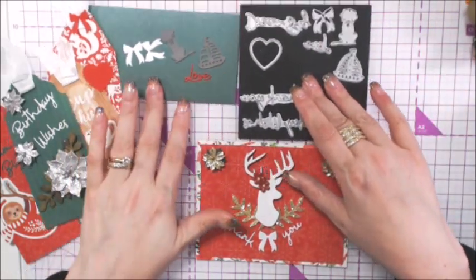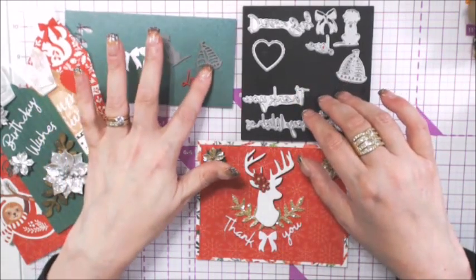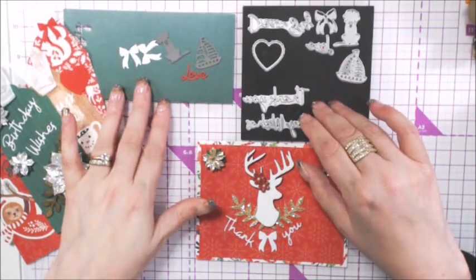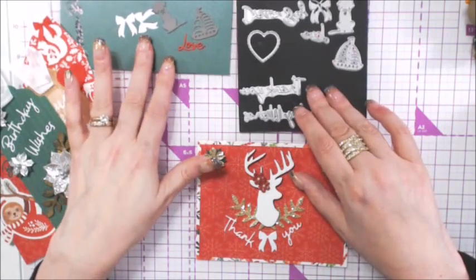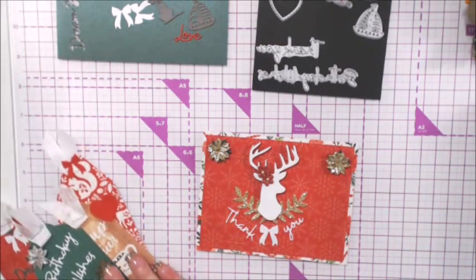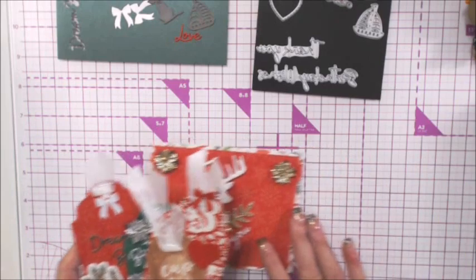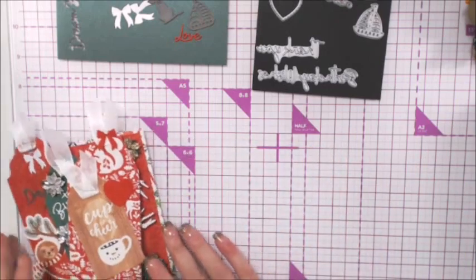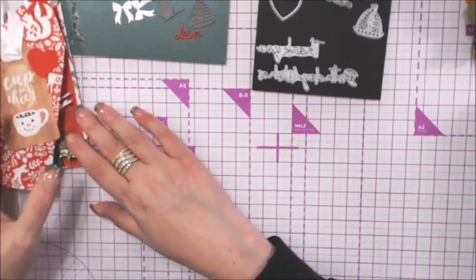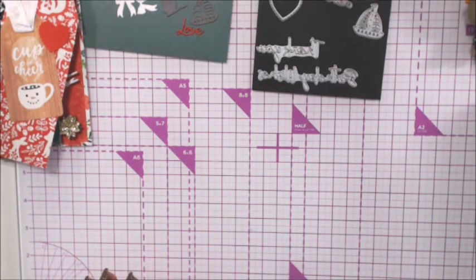These are the dies we have so far, and I have three that I have not used: a dog, a little sailboat, and the word 'love.' I keep using these bows, I can't help myself. We've got three tags and now let's open up the next day — day nine. So awesome, got caught up!